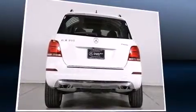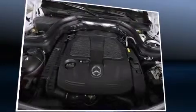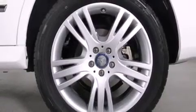Mercedes-Benz infused the interior with top-shelf amenities such as adjustable headrests in all seating positions, power front seats, front dual-zone air conditioning, fully automatic headlights, a roof rack, and seat memory.